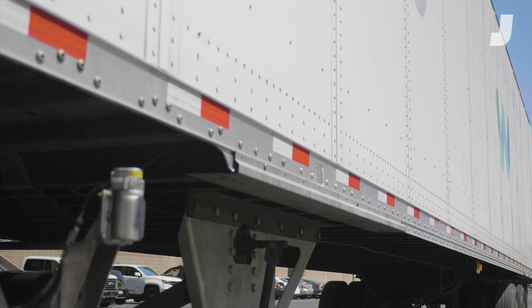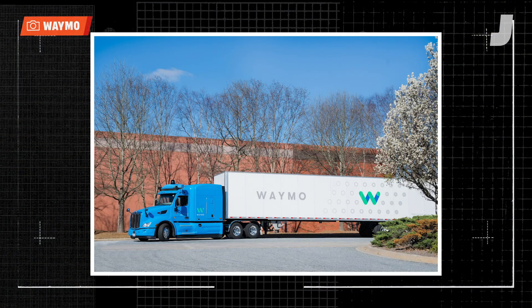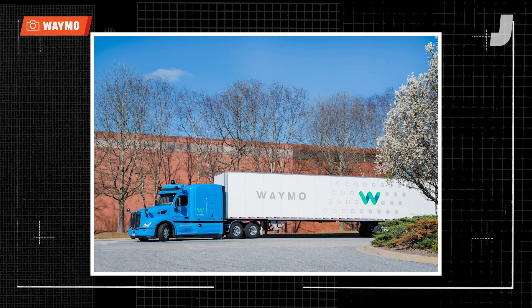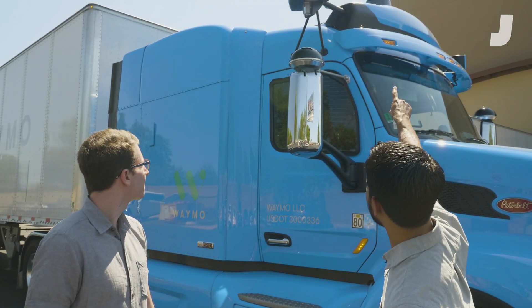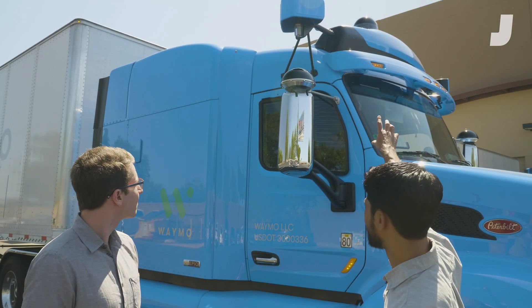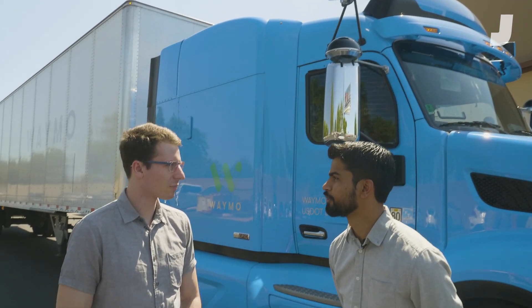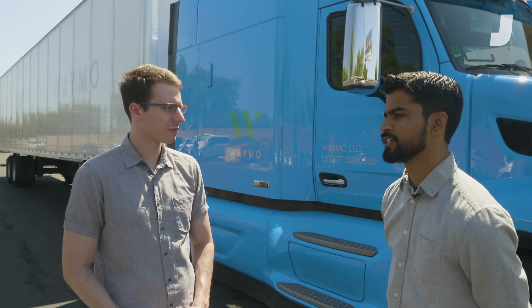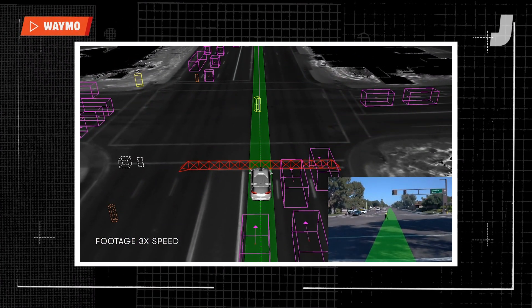Our truck uses a combination of cameras, radars, and lidars, and we also have our computer in there. Starting with the dome right there in the center at the top of the truck — that houses our vision modules, which is a variety of different cameras. These contain regular cameras as well as high resolution cameras that can see much further out.